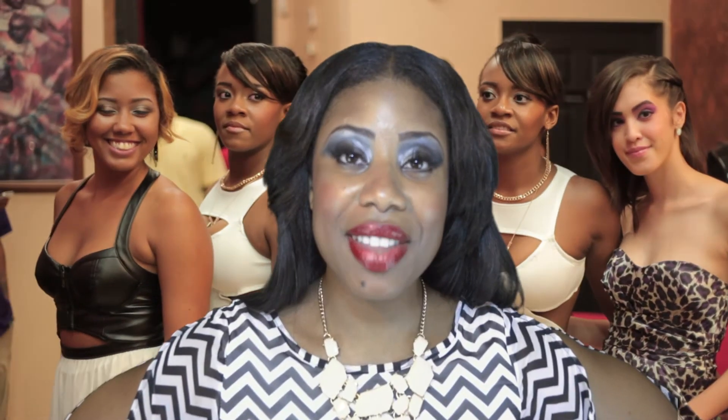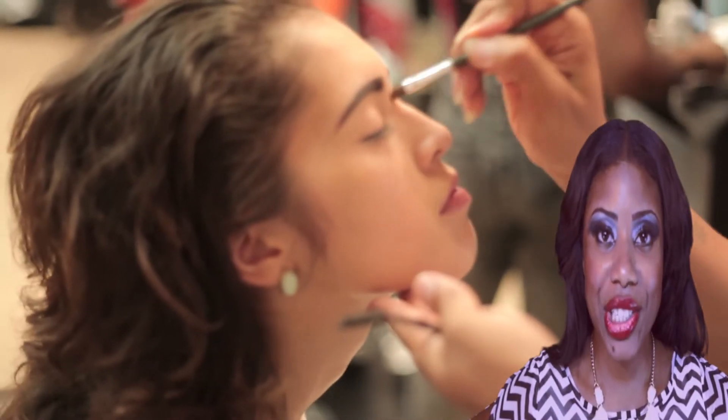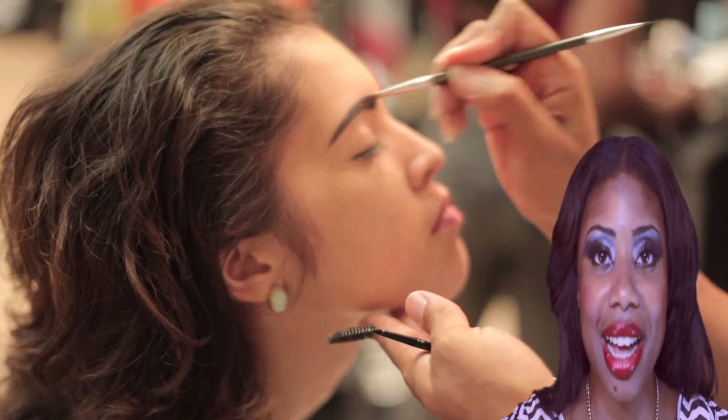Follow us on Facebook at The Loft of Centennial, on Instagram at The Loft ATC, or email us for any questions at theloftcentennial12@gmail.com.